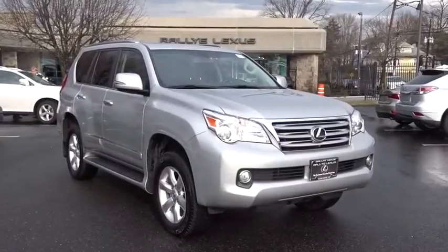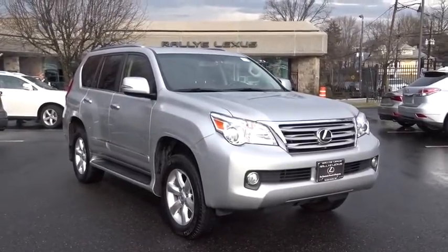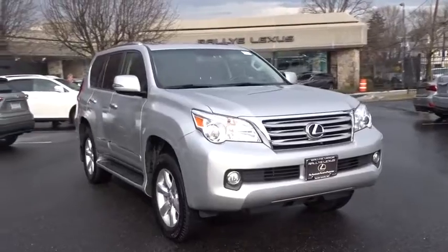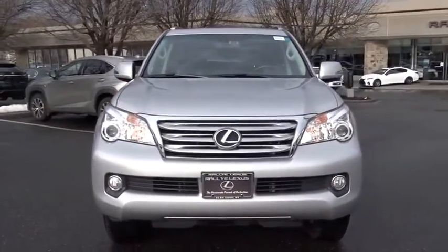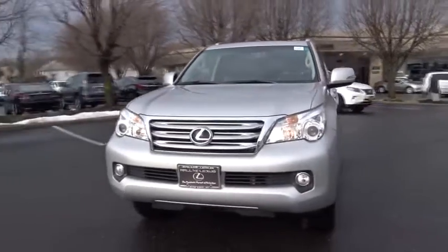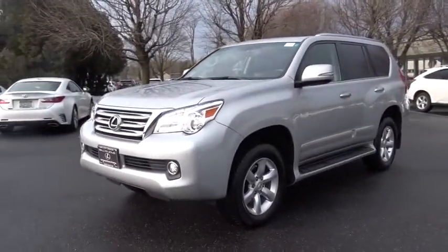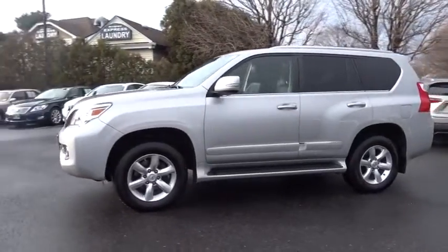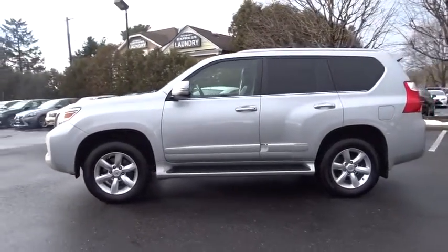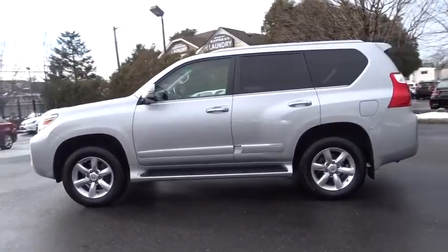The 2013 Lexus GX460. This seven passenger utility vehicle is more powerful, capable, and versatile than ever before. Visionary in every sense of the word, the GX460 boasts one of the tightest turning circles in its class, a suspension system that helps enhance your capability, and the best-in-class V8 fuel economy.